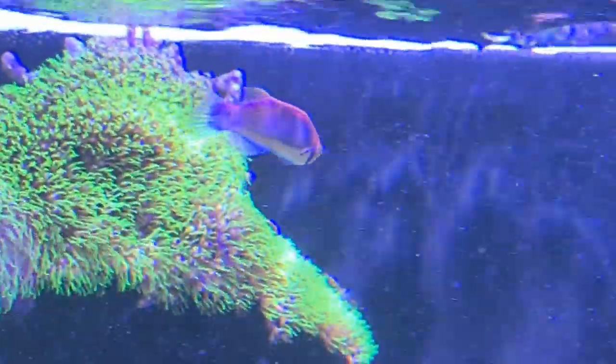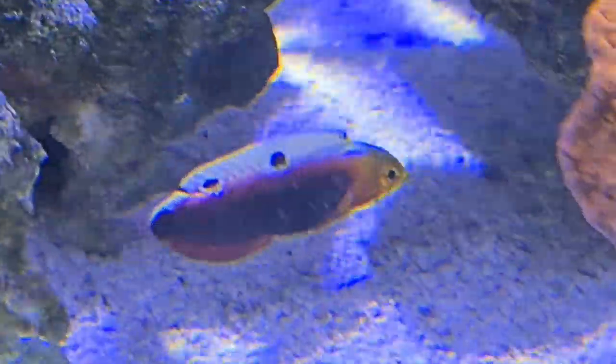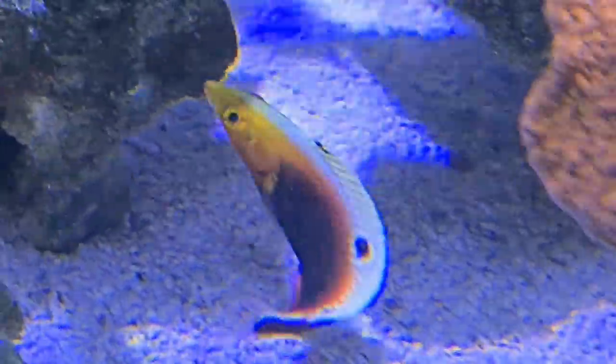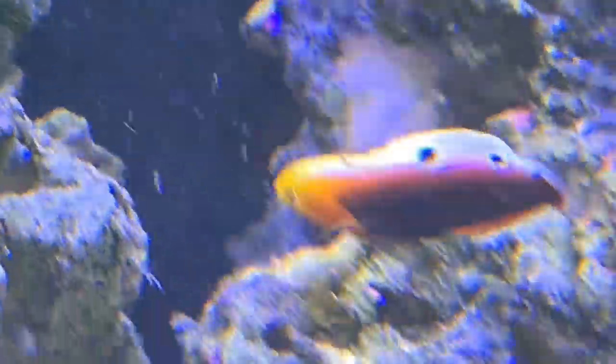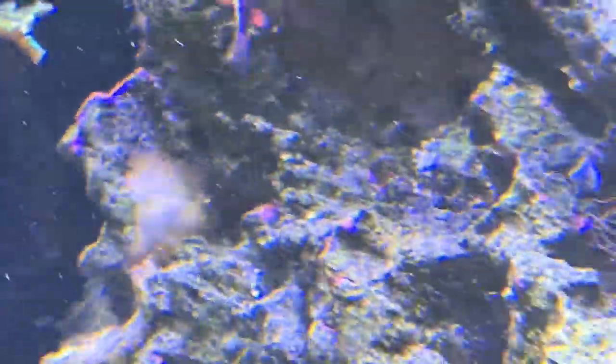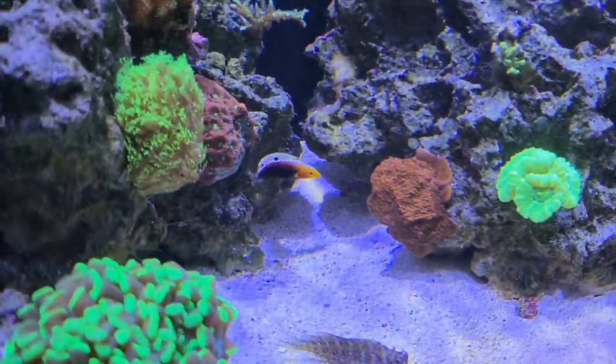Both of the new Wrasses are also really picking at the back wall and all over the rocks, obviously hunting for tiny little bugs. Same with the other two Wrasses in here — the Peacock Wrasse and the Gold Stripe Wrasse, or Naoko Wrasse. All of the Wrasses are already scavenging for little bugs all over the rocks, which is really cool.